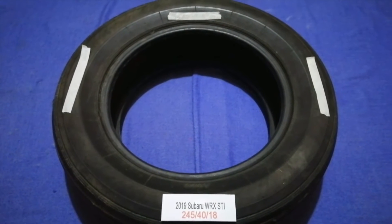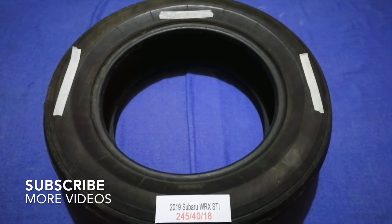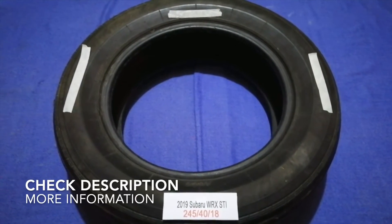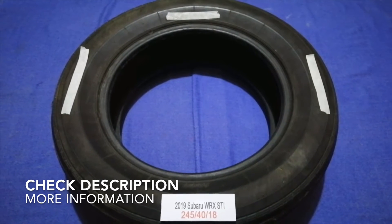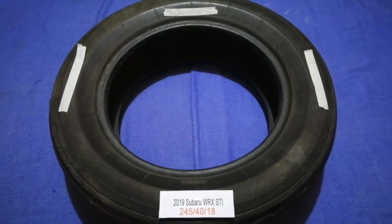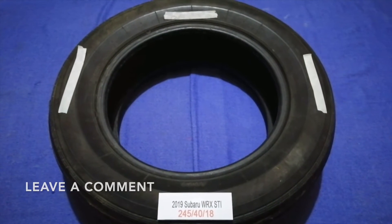Hey guys, welcome back. Today we are going to talk about the tire size for your 2019 Subaru WRX STI. If you are looking for the tire size for your 2019 Subaru WRX STI, I have already looked it up.